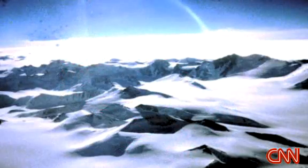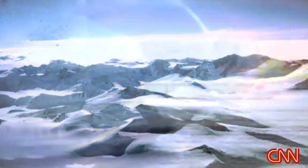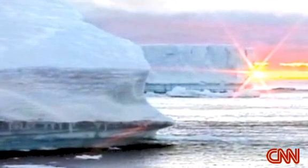Six other ice shelves have been lost entirely, and scientists say the Wilkins Shelf could be next. Emily Chang, CNN, London.